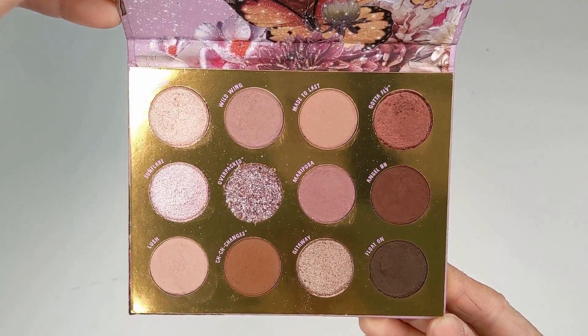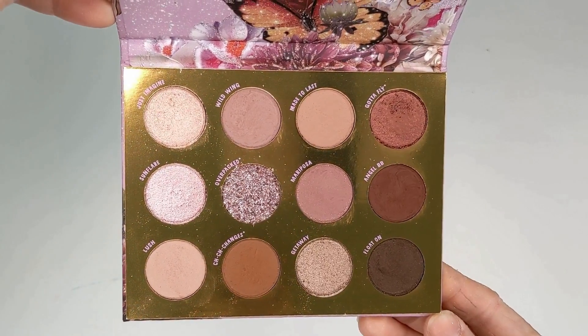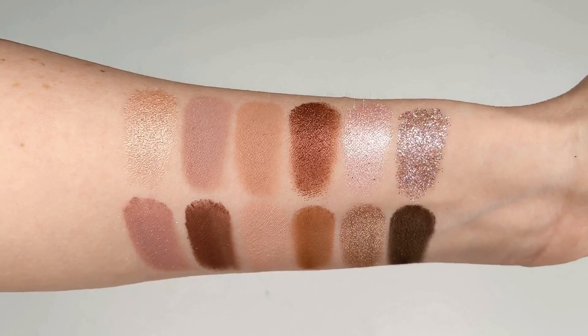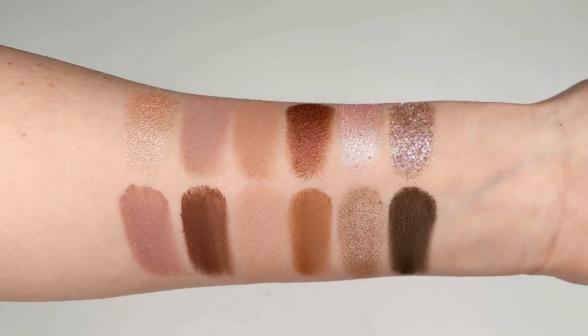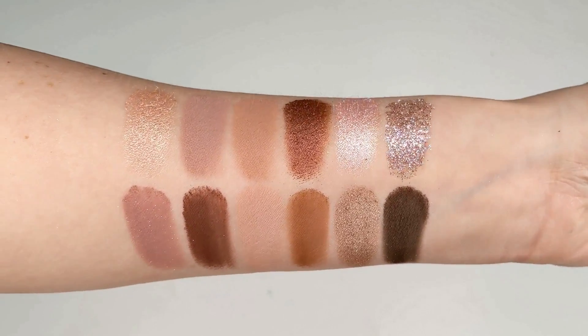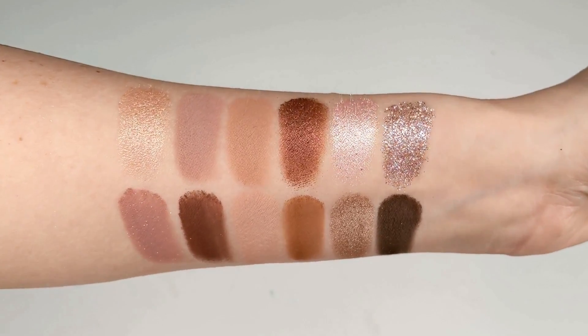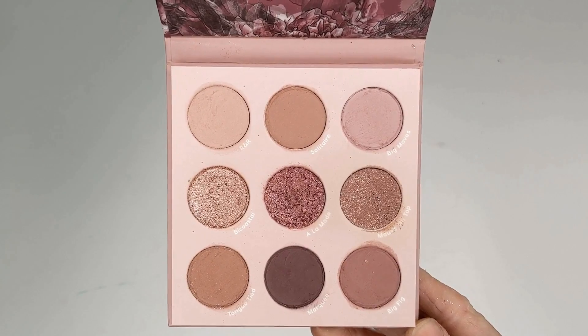Next up, ColourPop's Flutter By palette is a gorgeous cool toned option, especially if you're not really into blues and grays. It has a gorgeous range of rosy tone lavenders and dusty pinks mixed with a few neutrals, creating super soft feminine looks.